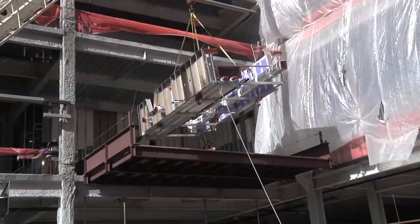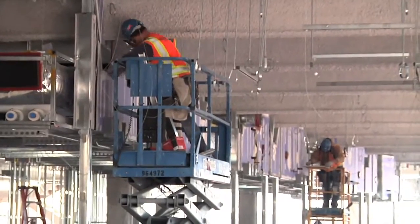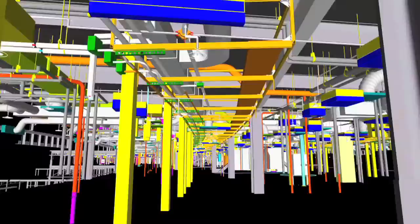The crane lifts the corridor units onto a landing pad, where they are wheeled into place. Once the racks are hung, it's a matter of just a few connection points between them. What typically took us months to work on in these corridors is now taking just a matter of days.